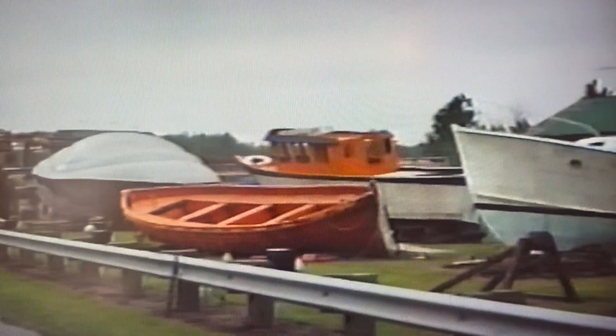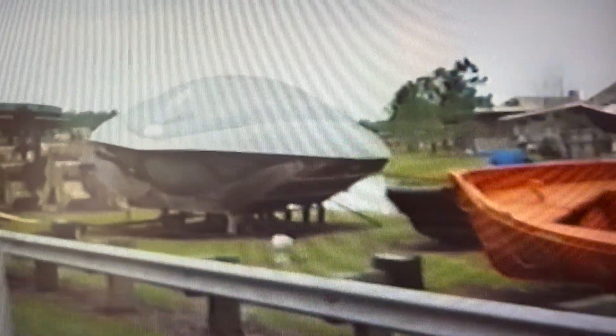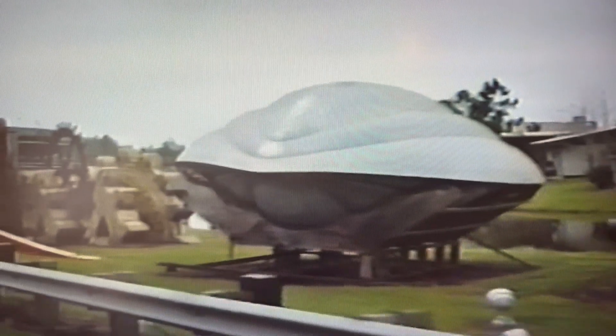This red and orange trolley car right here was used in Who Framed Roger Rabbit. Actually, that trolley car is a modified bus. And if you notice, those trolley wheels are actually carefully concealed coverings for the bus tires underneath.